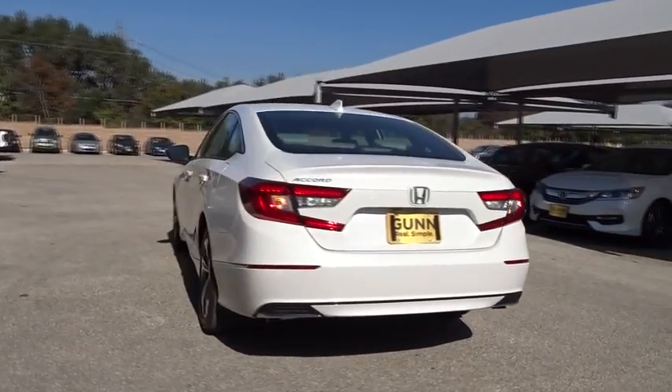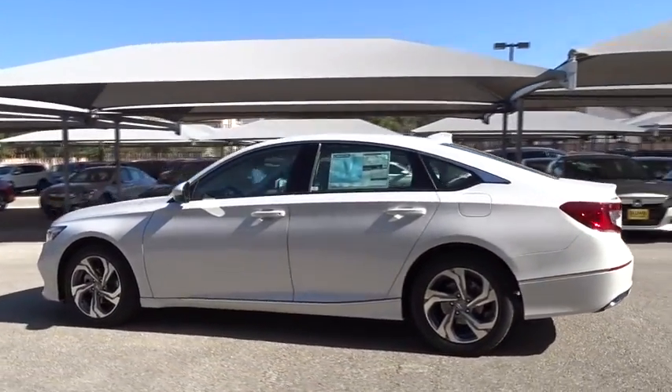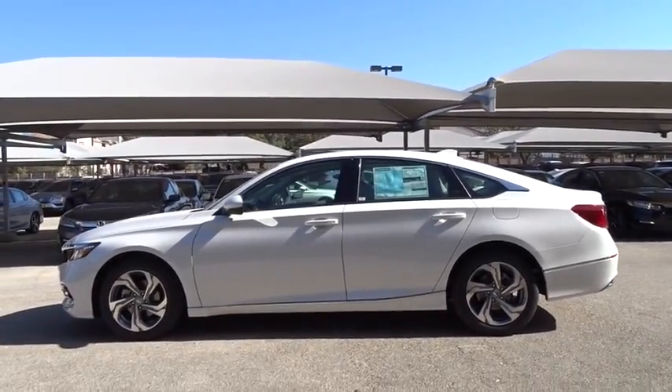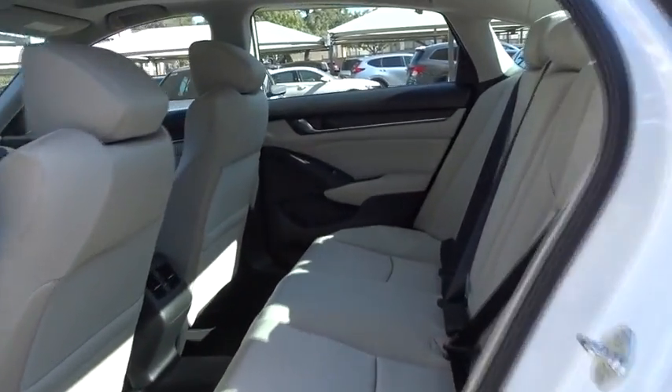Here are some of this vehicle's great options: stability control, remote engine start, traction control, lane departure warning, keyless entry, backup camera, anti-lock braking system, steering wheel audio controls, Bluetooth.